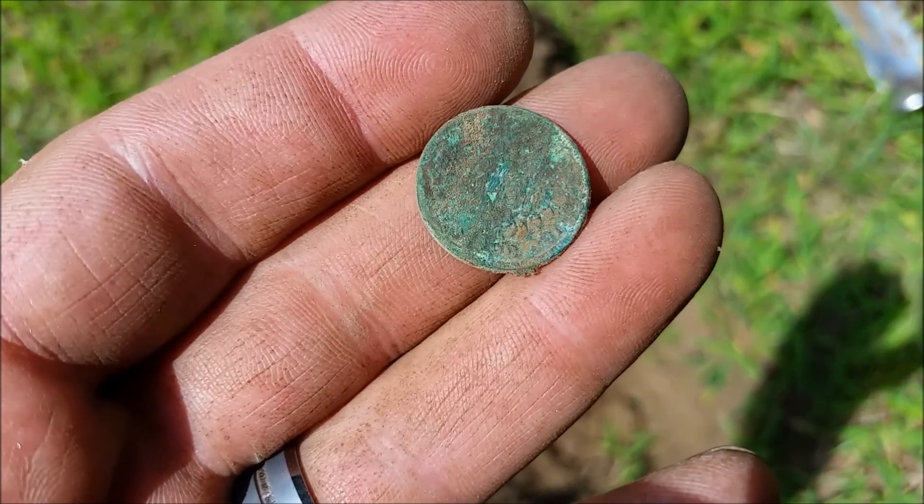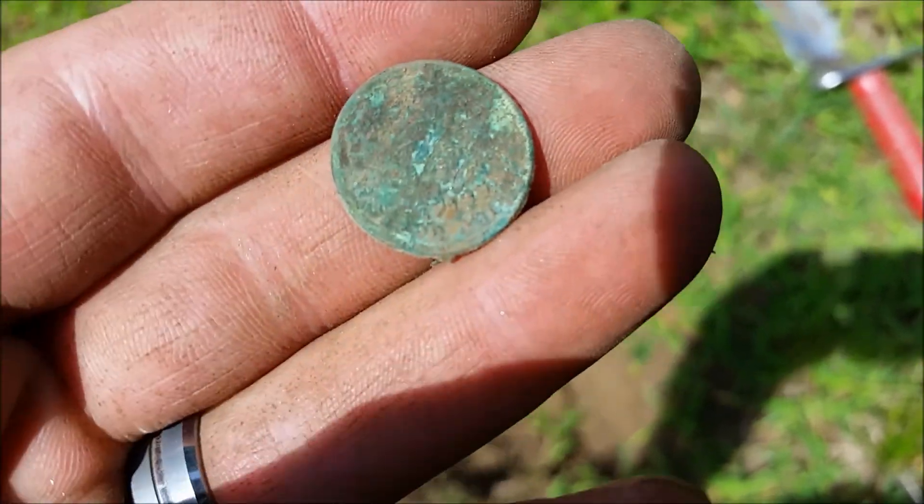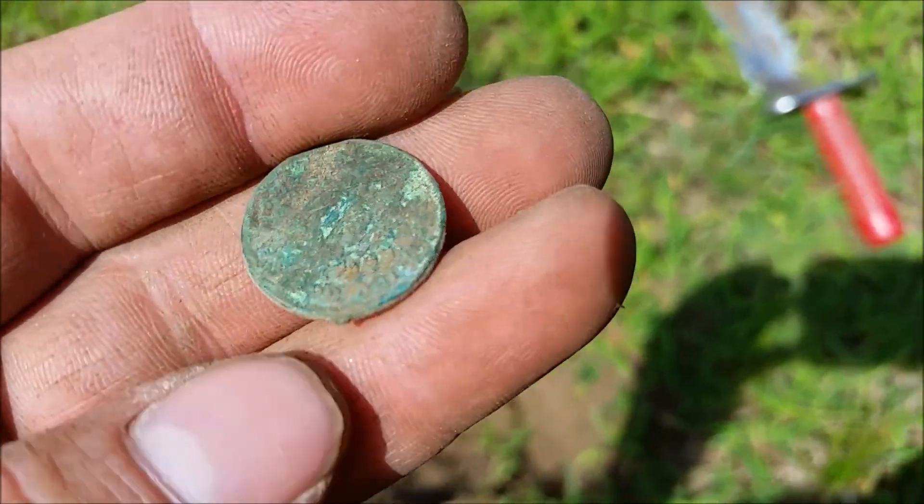We're back. Alright, got my second Indian of the day — 1898. We'll be back.